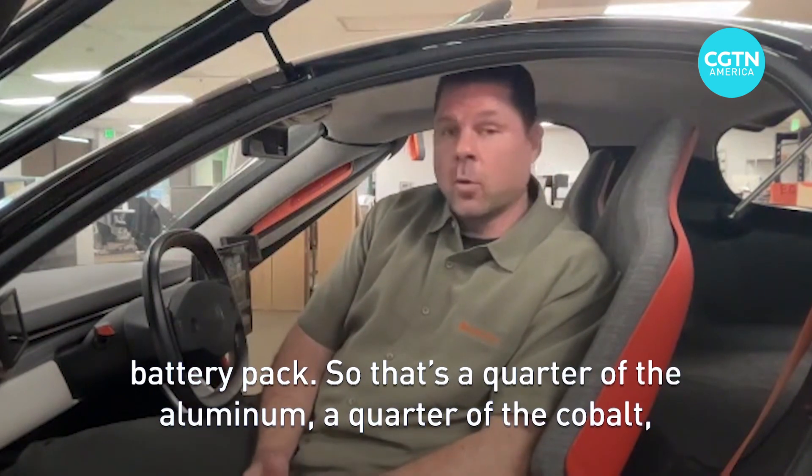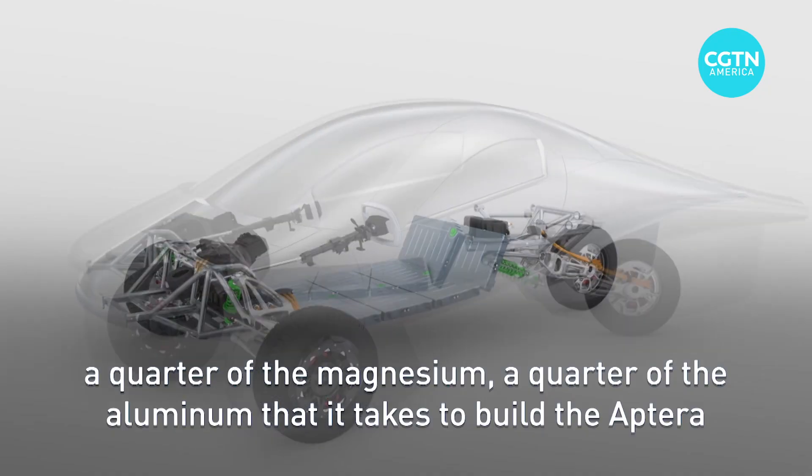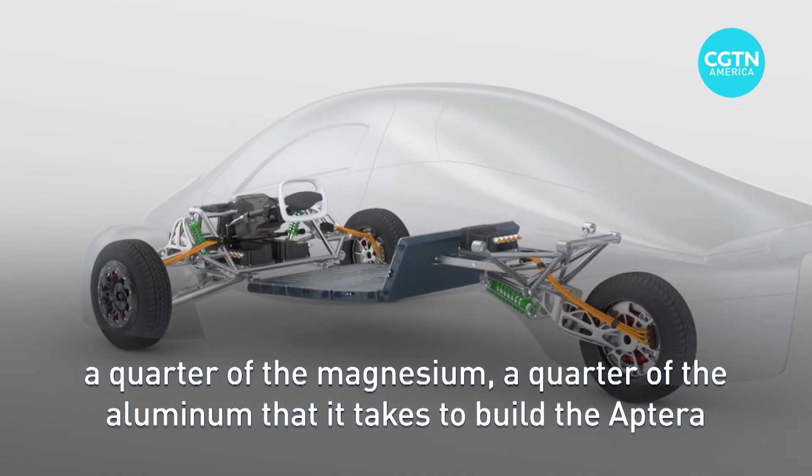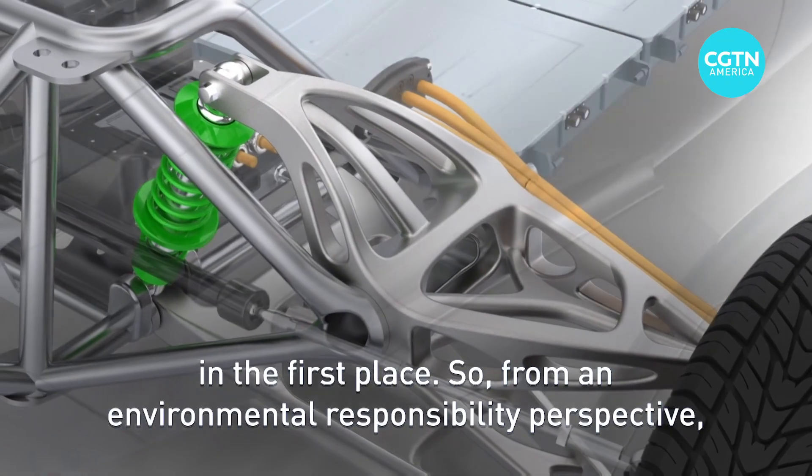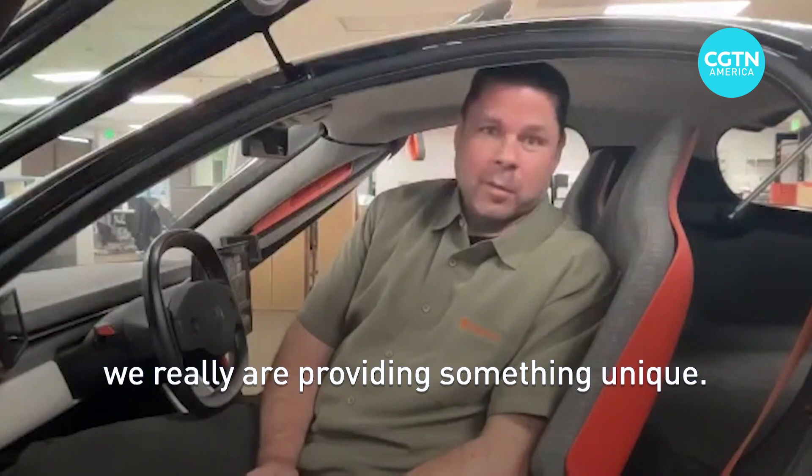So that's a quarter of the aluminum, a quarter of the cobalt, a quarter of the magnesium that it takes to build the Aptera in the first place. From an environmental responsibility perspective, we really are providing something unique.